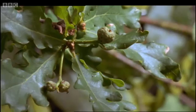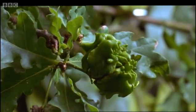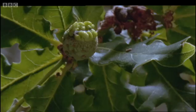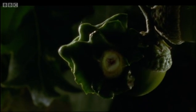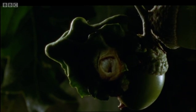And that triggers a profound genetic change in the growing oak bud. It develops not into an acorn, but into something very different — a gall. Within, the tiny larva whose secretions have caused the change feeds on the oak tree's tissues.